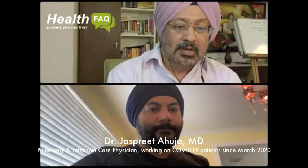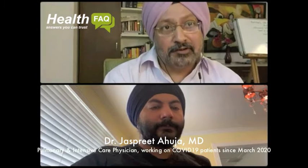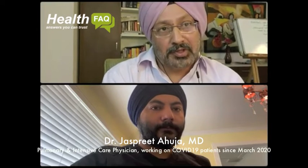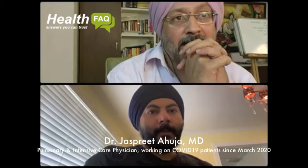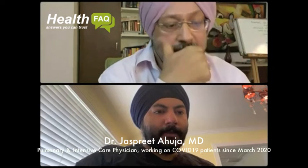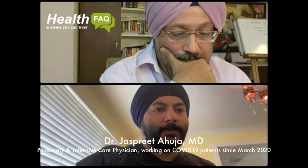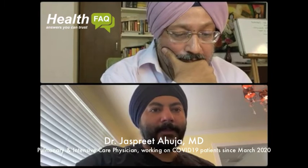So what are the different tests to confirm whether you are COVID or not? The majority of the diagnostic tests are two kinds. One is the antigen test, which we also call a rapid test, and the other is a PCR test.